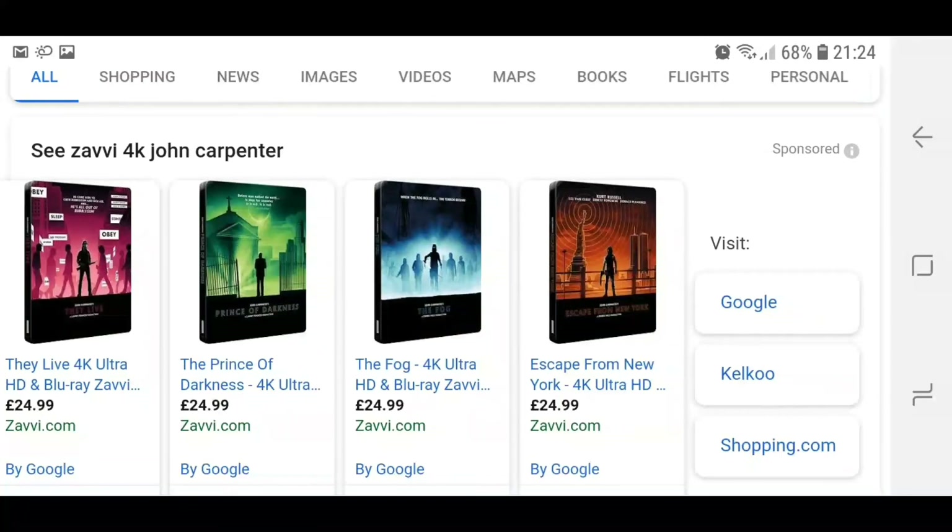Like I say, the Prince of Darkness one from what I understand, according to one of my sources, is a Zavvi exclusive, so you might as well just get a lot from there to be honest.